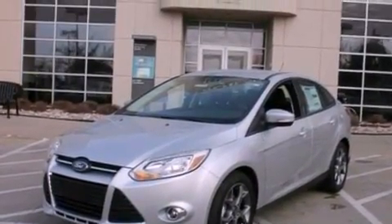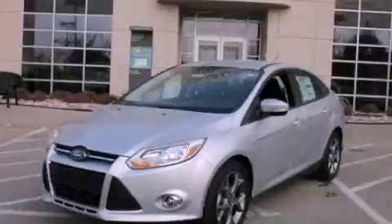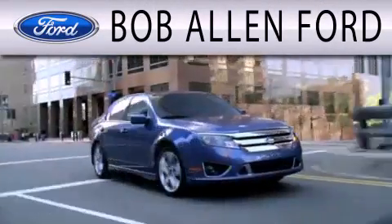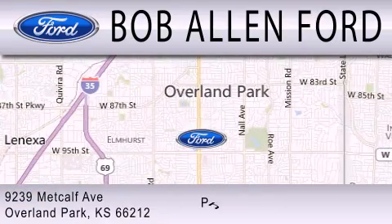Contact us today and schedule your opportunity to see this automobile in person. Bob Allen Ford is dedicated to doing everything possible to ensure that the experience you have selecting your next vehicle is as pleasant as possible. We are located at 9239 Metcalf Avenue in Overland Park.